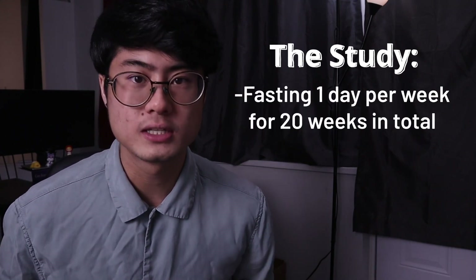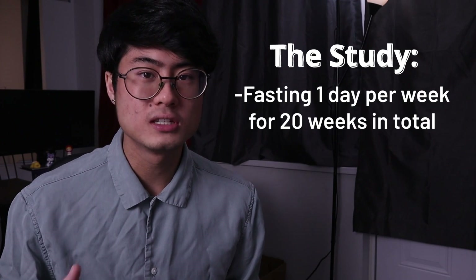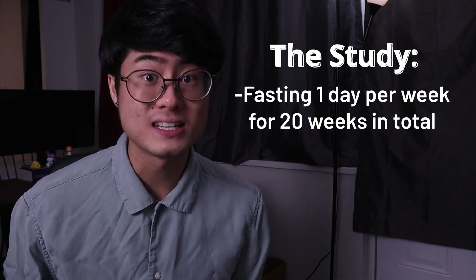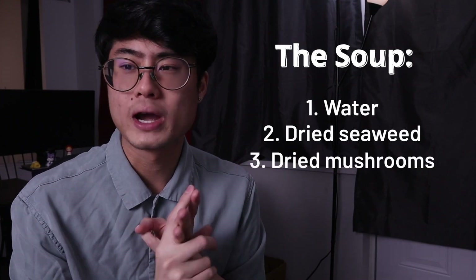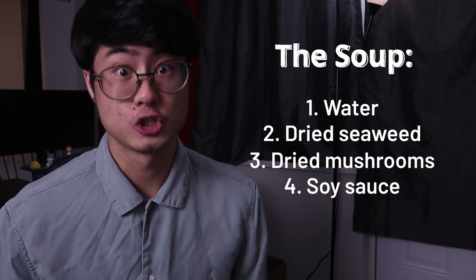She enrolled in this research trial where she would be fasting one day a week for 20 weeks. During her one fasting day per week, she drank a special soup twice on that fasting day. The soup was basically a broth made from five things: water, dried seaweed, dried mushrooms, soy sauce, and sugar.